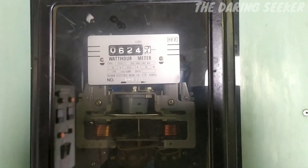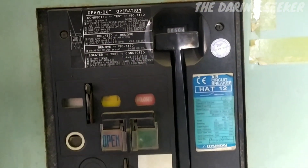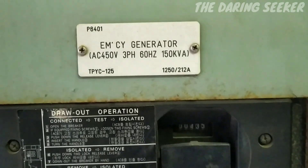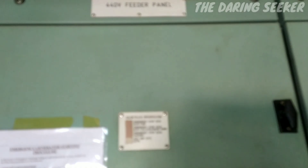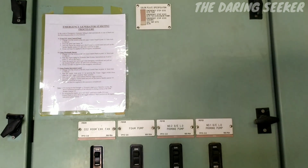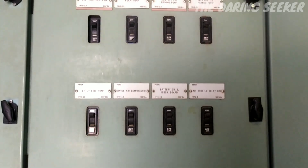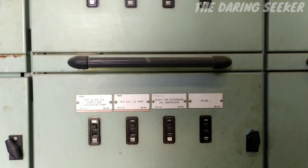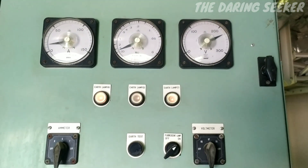There is a watt-hour meter to measure the units produced. The emergency generator on ship typically produces both single-phase and three-phase power. This is the three-phase feeder panel which feeds power supply to heavy equipment such as pumps.